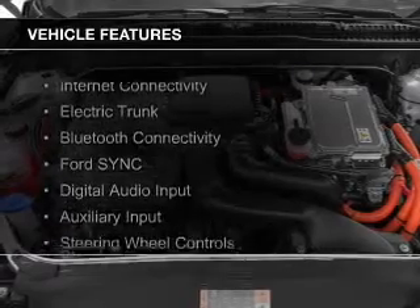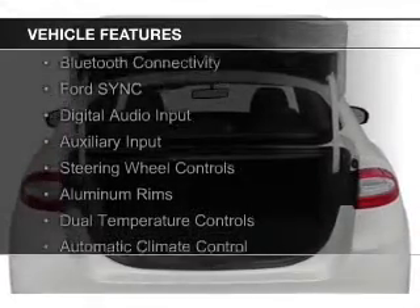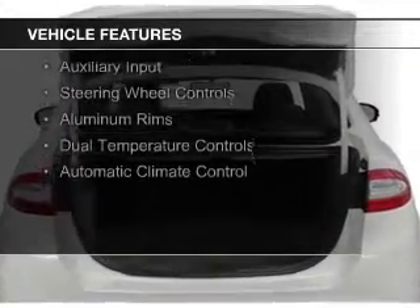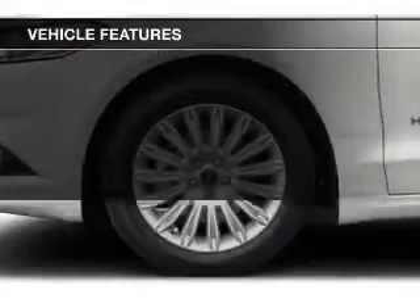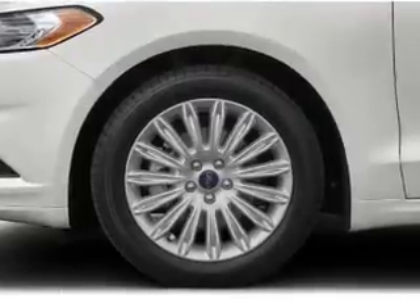The features include Internet connectivity, electric trunk, Bluetooth connectivity, Ford Sync voice activation, digital audio input and auxiliary input, steering wheel controls, aluminum rims, dual temperature control, and automatic climate control.